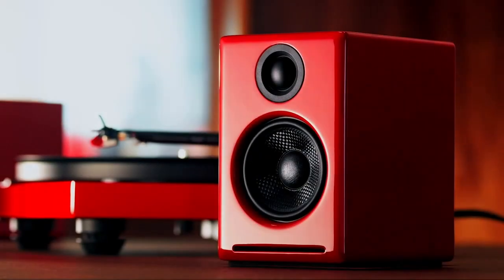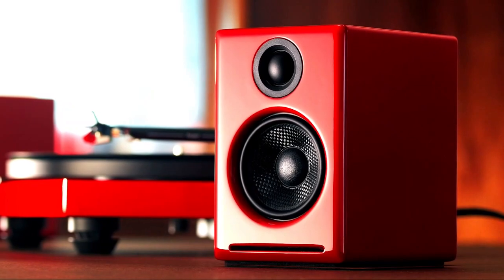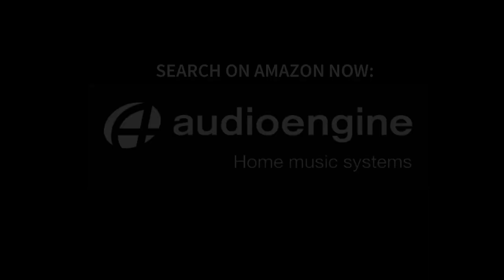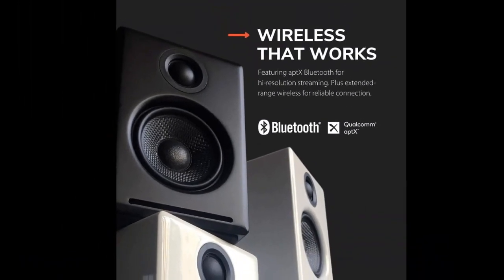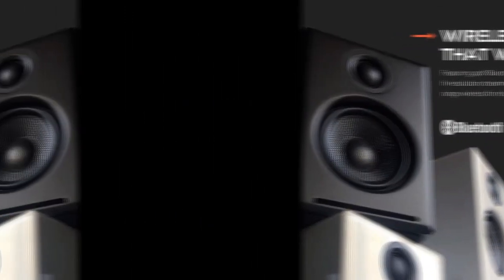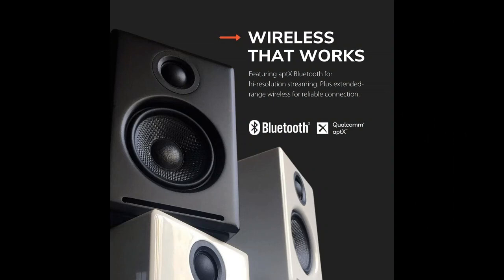The built-in Bluetooth connectivity makes it easy to stream music from your smartphone, tablet, or other Bluetooth-enabled device, and the RCA and 3.5mm inputs provide additional options for wired connections. Overall, the Audioengine Black A2 Plus Wireless Bluetooth Bookshelf and Desktop Monitor Speakers are an excellent choice for anyone looking for a high-quality, versatile, and stylish speaker system for their desktop or bookshelf.